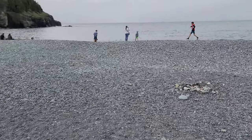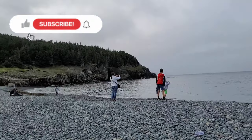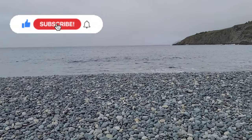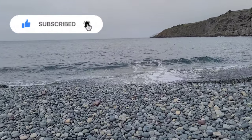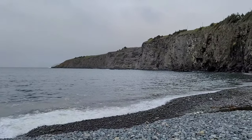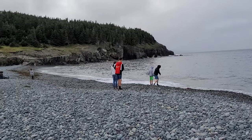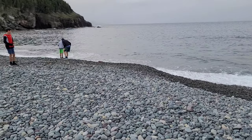So this is Middlecove Beach. Weather's not that great. I guess it's been scorching hot here for the last two weeks, and we got here and it started to rain and got cold. Hopefully it warms up for our vacation. But I'm going to go walk the beach, see if I can find that nice blue chert. Come along — let's do it.